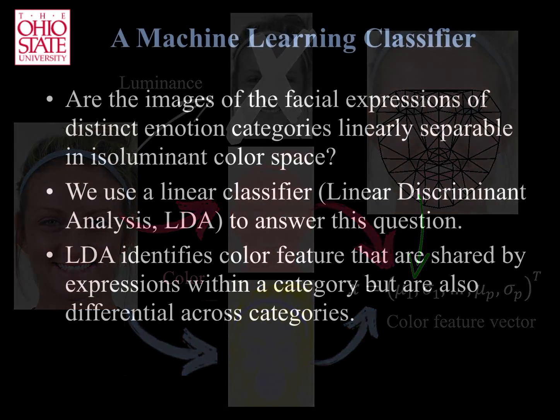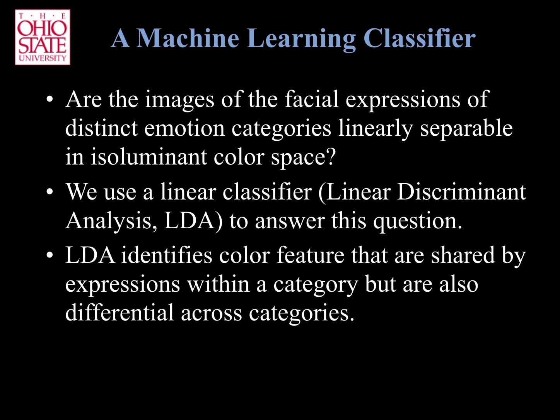We now use linear discriminant analysis to uncover the color features that are consistent in images of faces expressing the same emotion, but differential across images of facial expressions of distinct emotions. This allows us to build a machine learning classifier that can estimate the emotion of previously unseen expressions using only the isoluminant color.